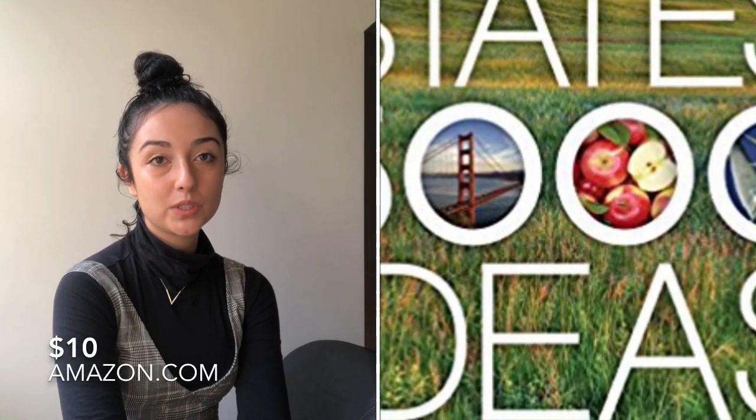If your boyfriend likes to travel, I thought this was a really great book you could give him — it's called '50 States, 5,000 Ideas.' It could be really fun for both of you to go through the book together and plan travel trips. It's all about where to go, when to go, what to go see, and what to do in each state.